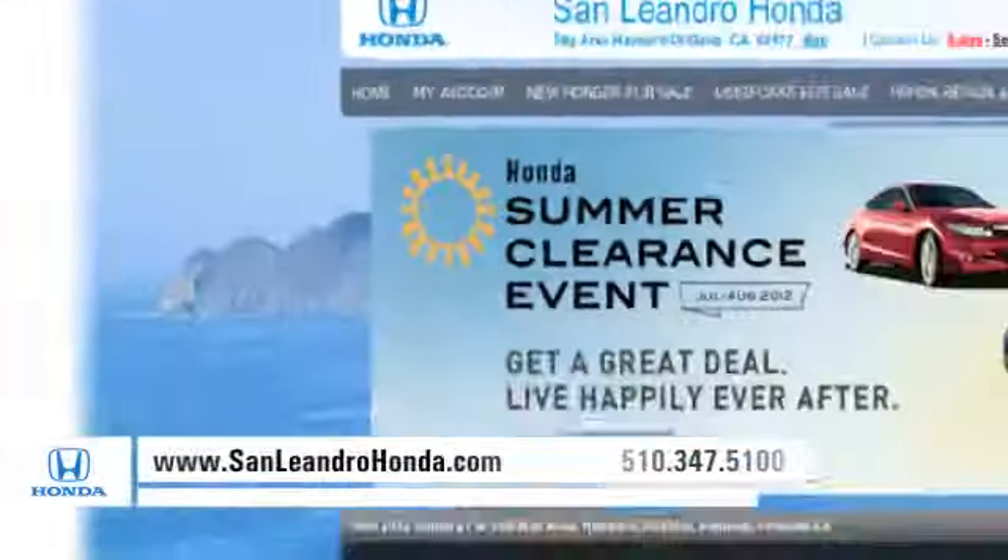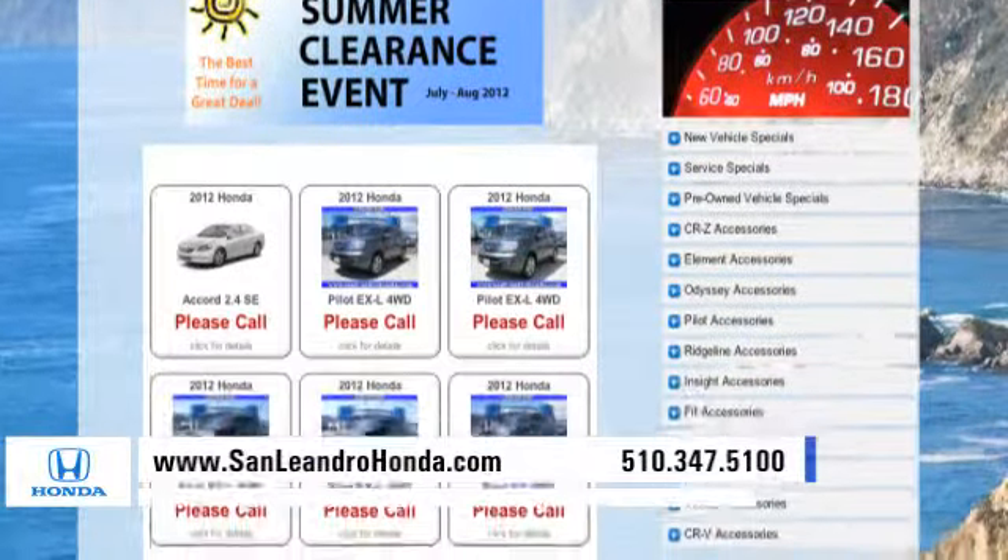Visit our virtual dealership at www.sanleandrohonda.com. While you're there, check out our Bay Area Honda clearance.